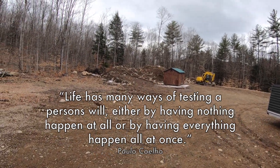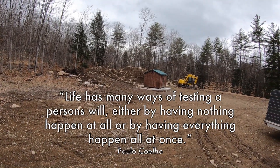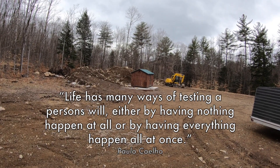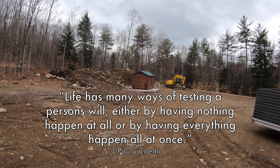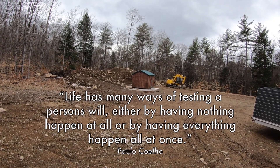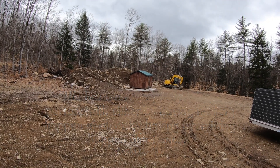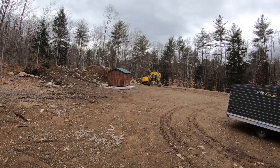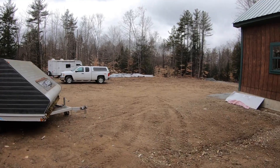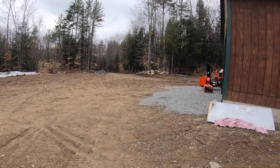We have a plan for the ground mount for the solar system and we'll be getting bids on that. The doors and windows that we ordered got pushed out, but we solved that door problem by buying an inexpensive slider. Things are moving along — we should be moving here any day now. And it sounds like Rich is ready to get that snow blower off the front of the tractor.